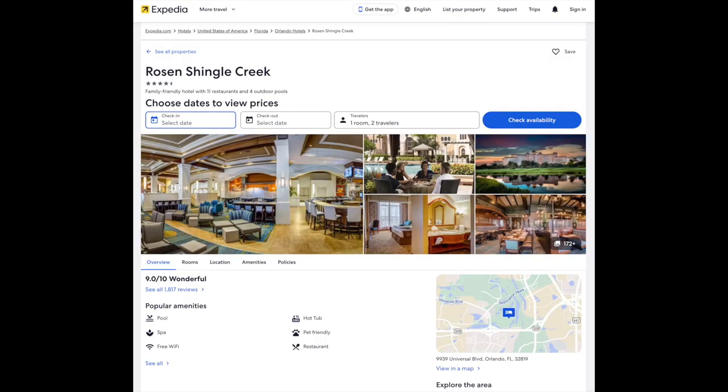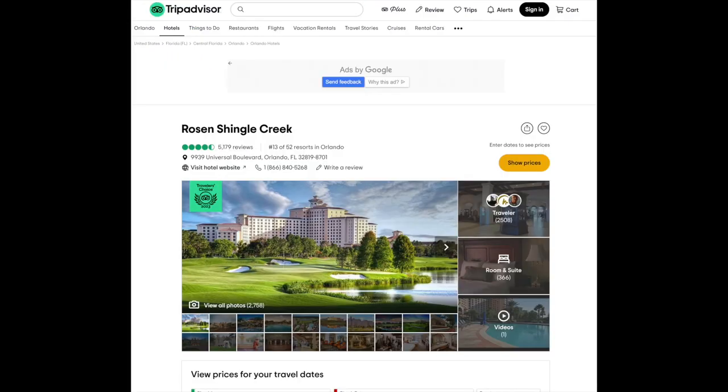Matter of fact, Rosen Shingle Creek has a 4.5-star luxury hotel rating on Expedia, TripAdvisor, and other hotel websites.